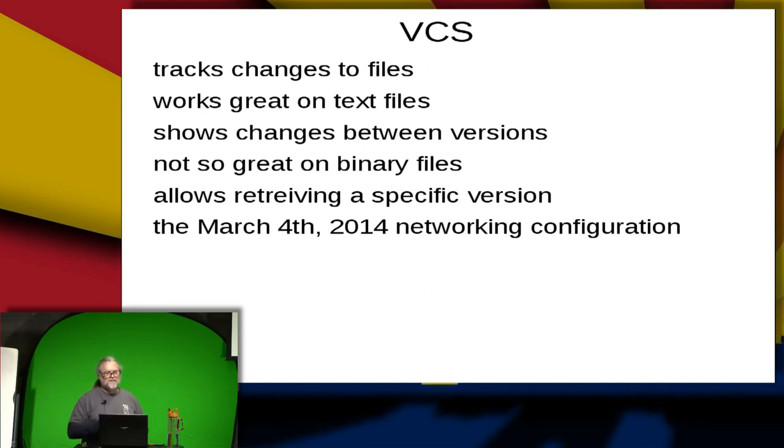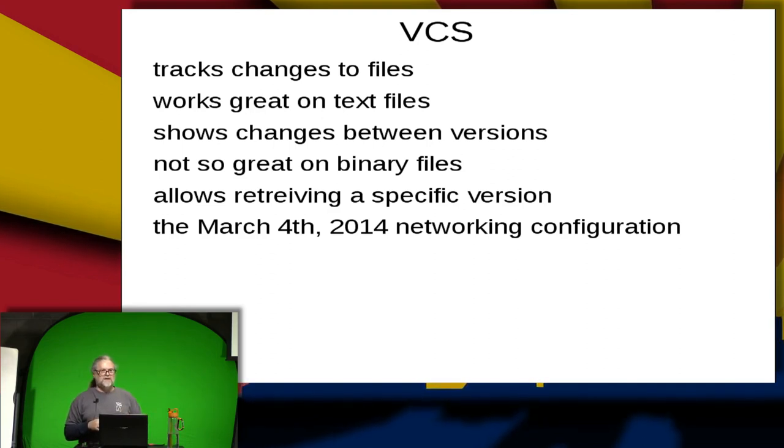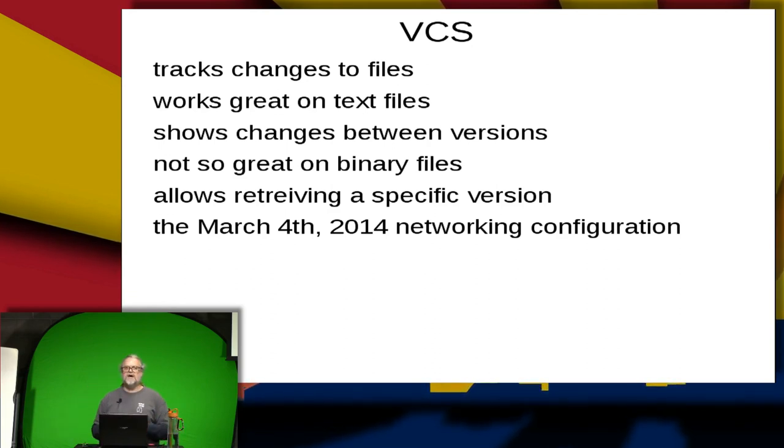It does allow retrieving a specific version. So the example here is I can pull the March 4, 2014 networking configuration back out of the VCS.